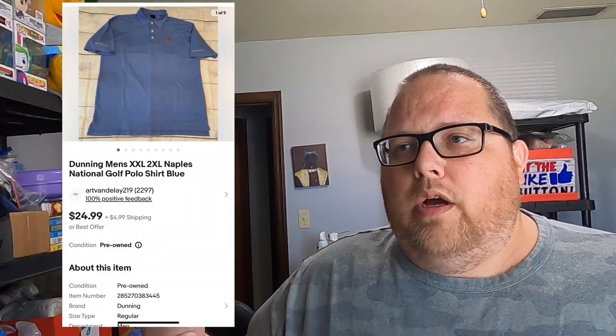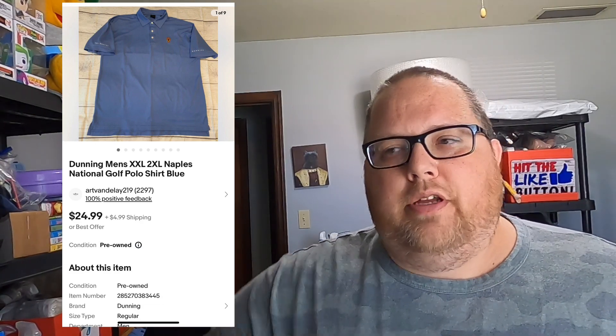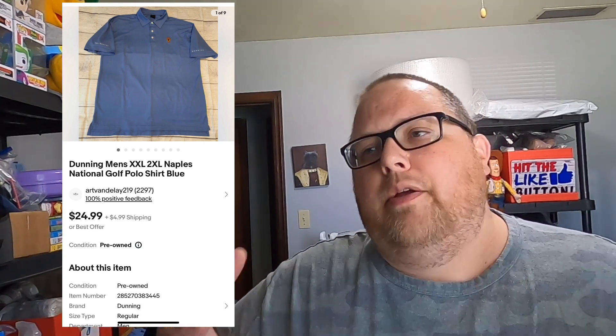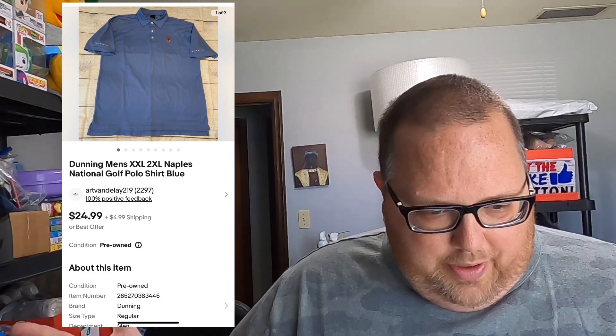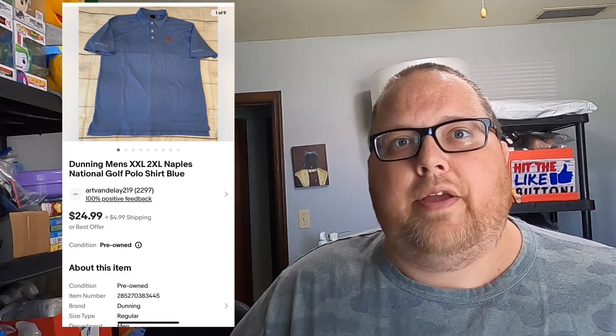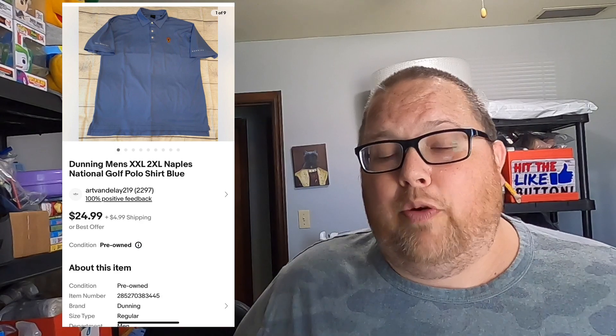This is a Dunning Golf Polo with Naples National Golf Course embroidered on the sleeve and a trophy on the chest. I typically don't buy these but I comped it before sourcing and saw actual sold comps. It was a size 2XL, I paid $6.32, and it sold for $24.99 plus shipping in two months. Next is an Under Armour Captain America workout t-shirt — I paid $5.66 and it sold for $19.99 in one month.